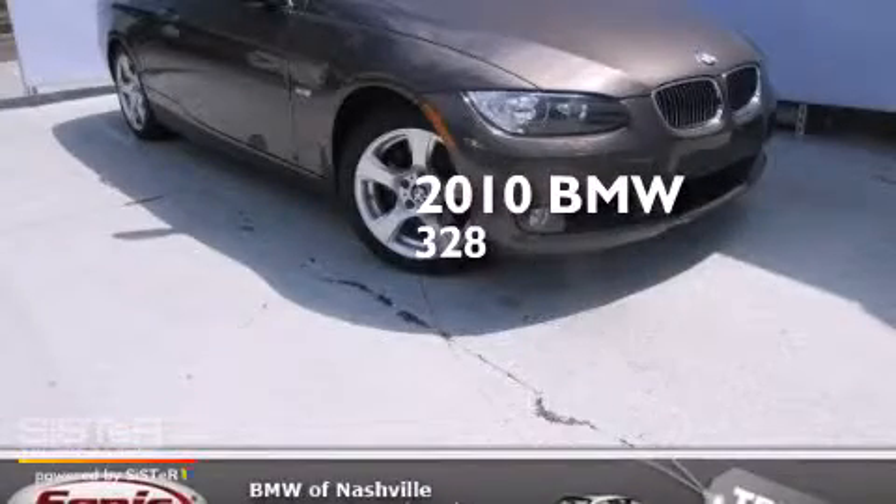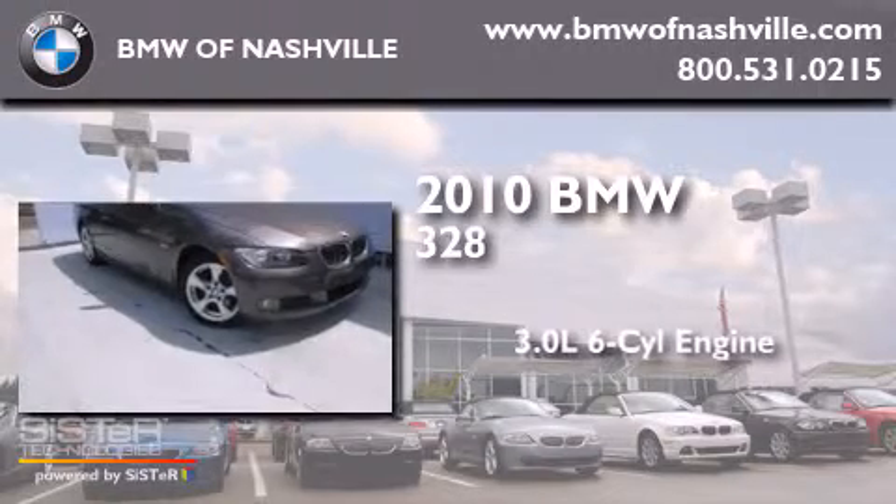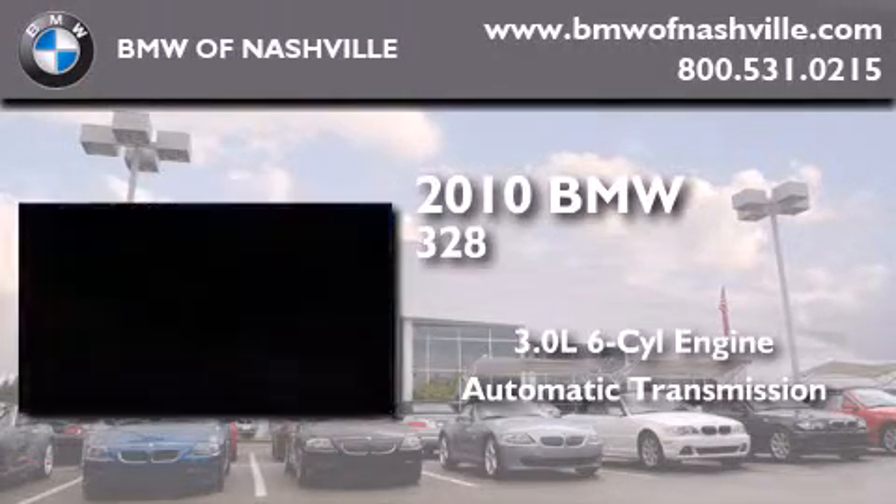This is a certified pre-owned 2010 BMW 328. It has a 3.0 liter 6-cylinder engine and an automatic transmission.